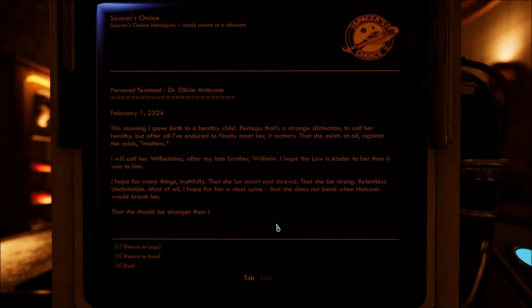That she exists at all against the odds matters. I will call her Wilhelmina, after my late brother Wilhelm. I hope the law is kinder to her than it was to him. I hope for many things, truthfully — that she be smart and shrewd, that she be strong, relentless, undeniable. Most of all, I hope for her a steel spine, that she does not bend when Halcyon would break her. That she should be stronger than I. I guess we'll find out if she is. Better to be undeniable than unreliable.